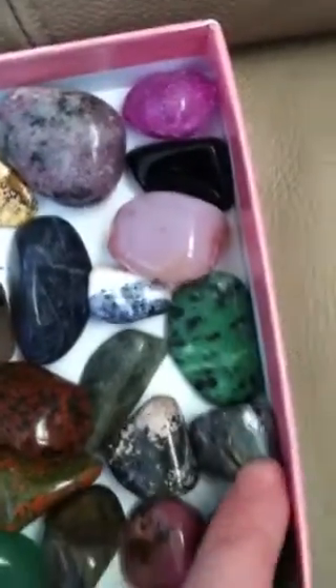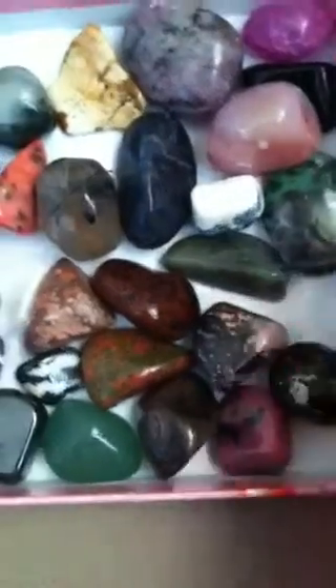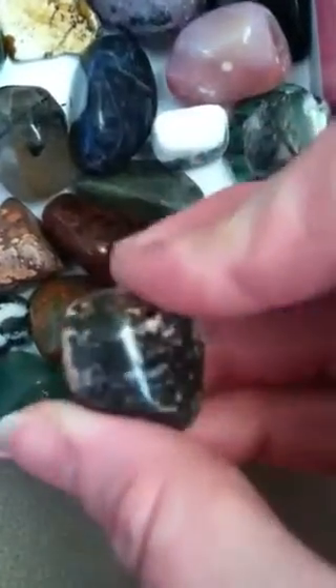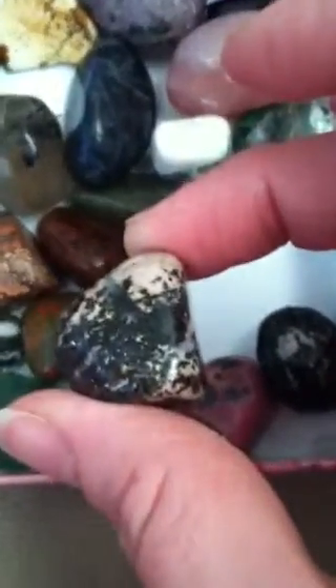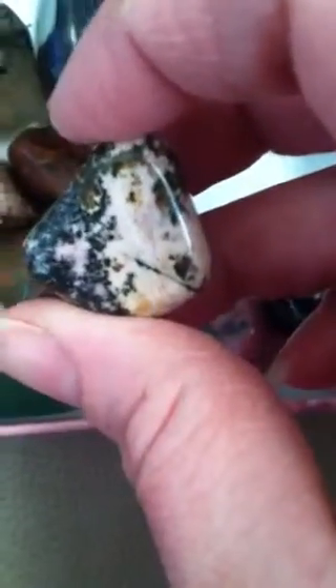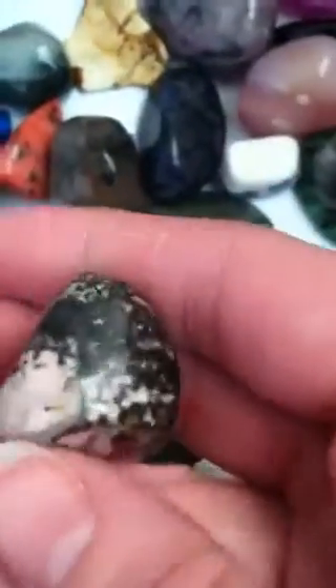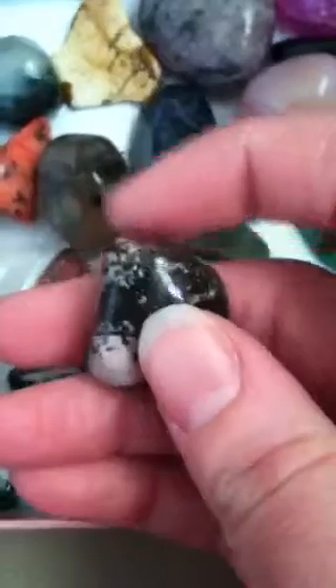Zoisite, Picasso stone. Here's my apache tear — I've had this one for such a long time, I love apache tear. Then there's this one I can't figure out. It's like tan with hot pink or raspberry-colored spots, and black with brown. Somebody I used to be friends with told me it was rhodonite, but I don't think it is, even though it does have little spots of that raspberry color. It's not dalmatian jasper either, and it's not like white — it's more tannish.